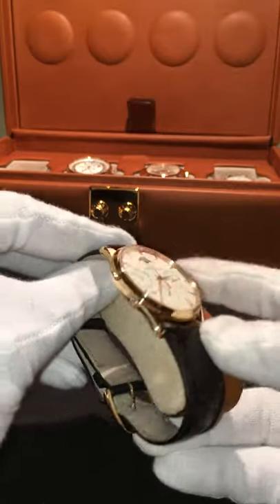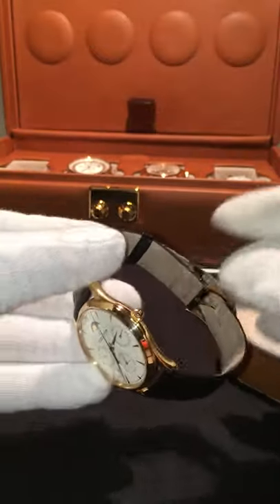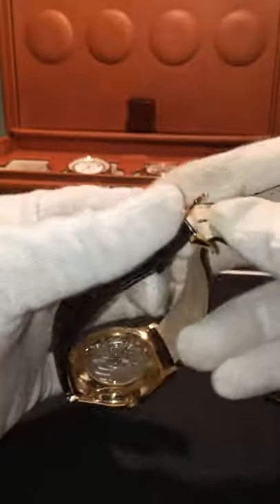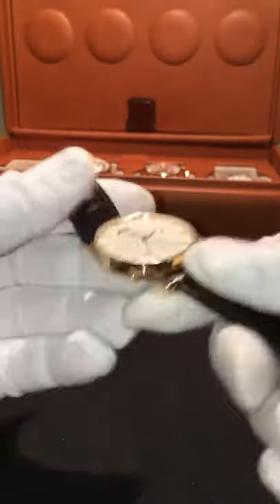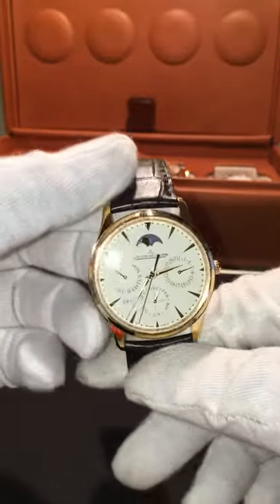I'm not going to review this because there's enough information on the web already about it. This watch is not on the deployant buckle — I'm going to change that because I'm getting some fraying here, as you can maybe see. I don't like that. At this price point you would think it would come automatically with the deployant buckle, but the dealer did not supply one with the watch. I could always get one later if I wanted.